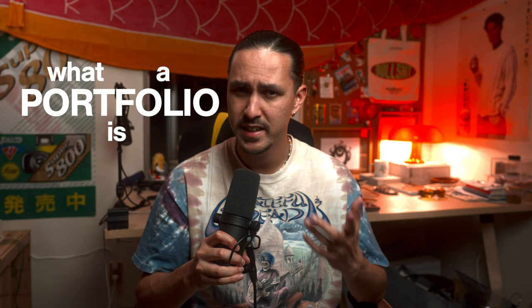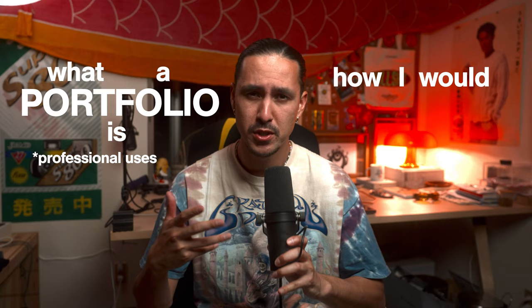I think a good way to go into this would be to first talk about what a portfolio is and its use in the professional client world, and then go into detail about how I would go about building a portfolio from scratch from today if I were to start over.